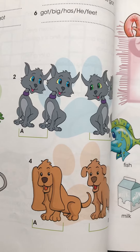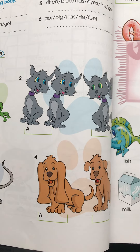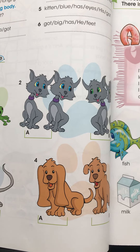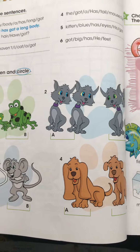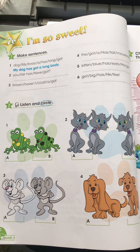Number 4. Sue's got a dog too. Has it got long ears? No, it's got very short ears. Please do the task and send me the answers. Bye!